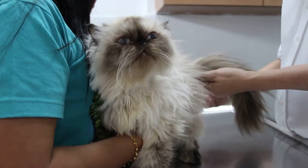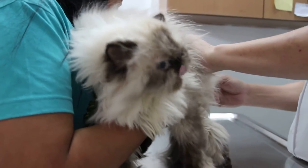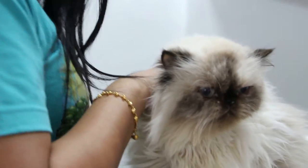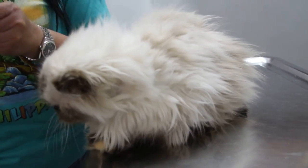The temperature is low — I can't quite understand it, because according to the owner, the cat is eating and drinking. The temperature is 37.4°C, which is low by 1 degree. But according to her, this cat is eating and drinking. I'll check the lungs now.